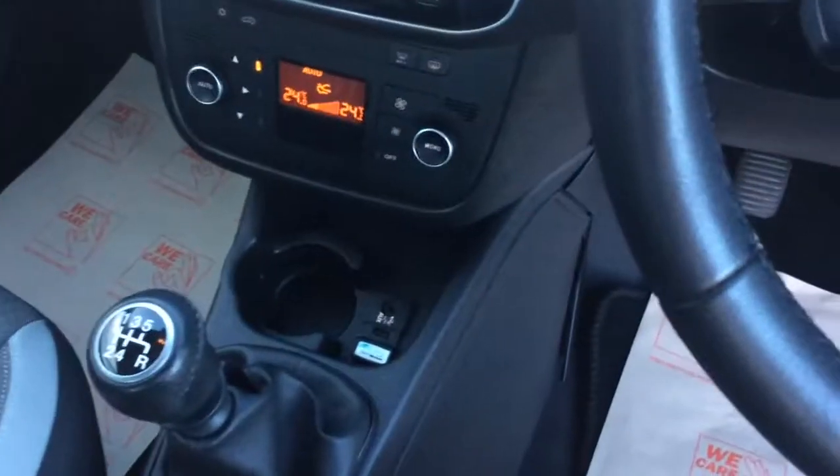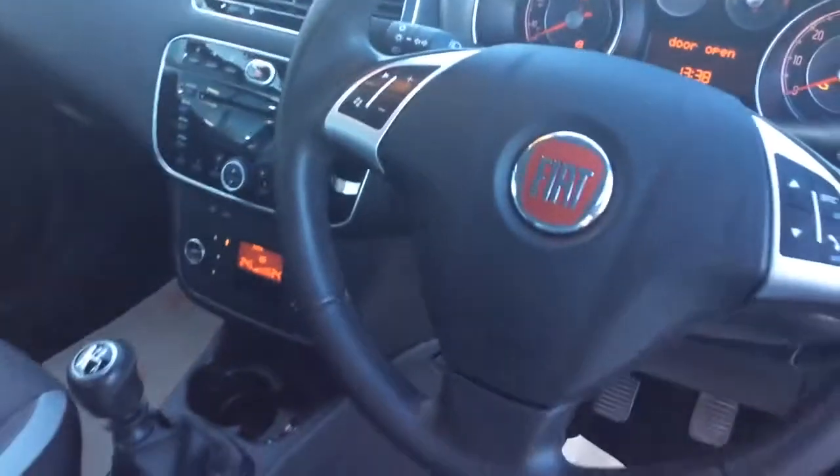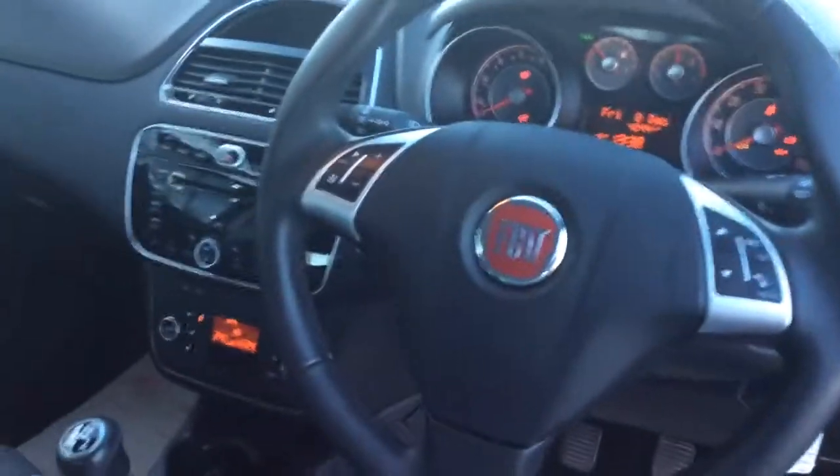We'll take you inside the car. Really nice condition inside, as you would imagine — like new. It's got a USB port down there and Bluetooth as well. Multi-function steering wheel, and as you can see there, it shows its mileage. Electric front windows with electric door mirrors as well.